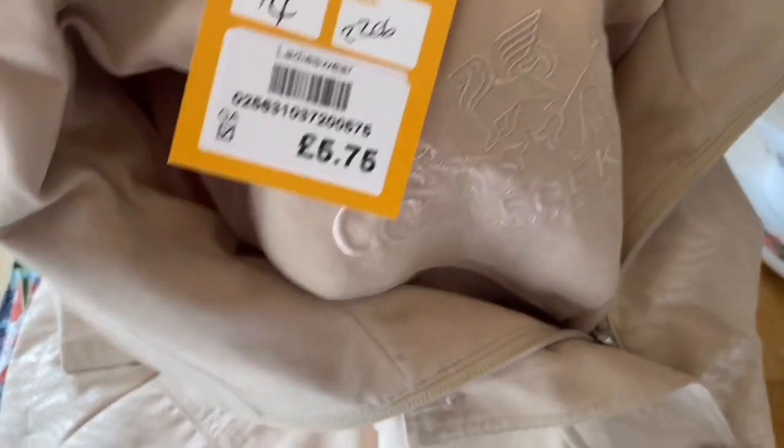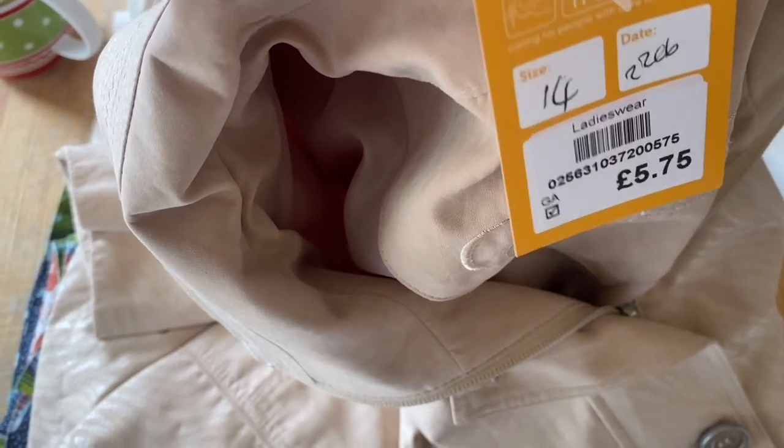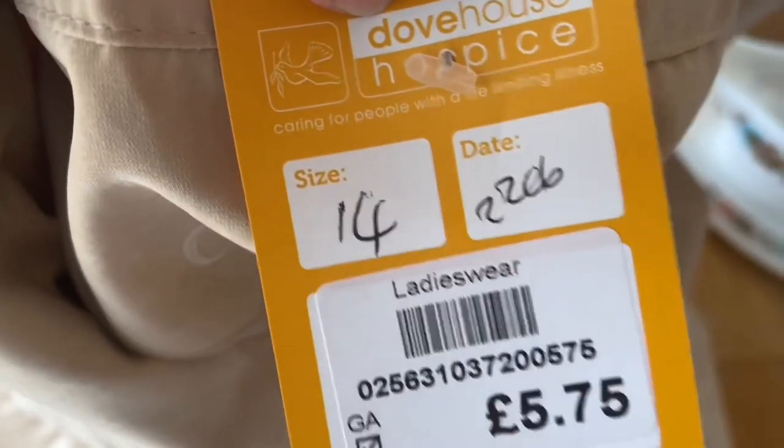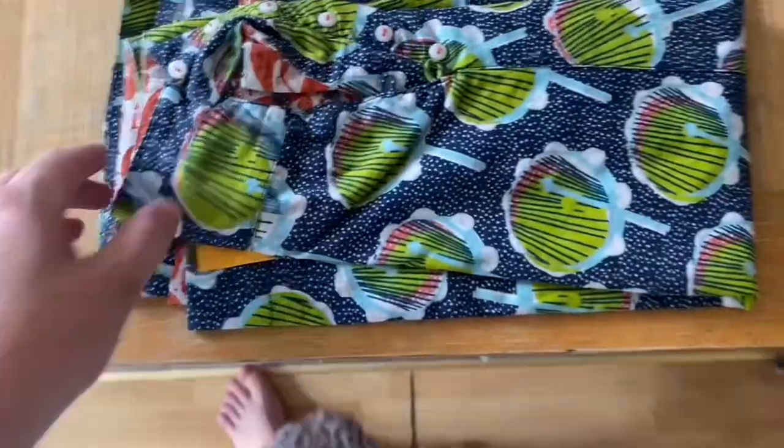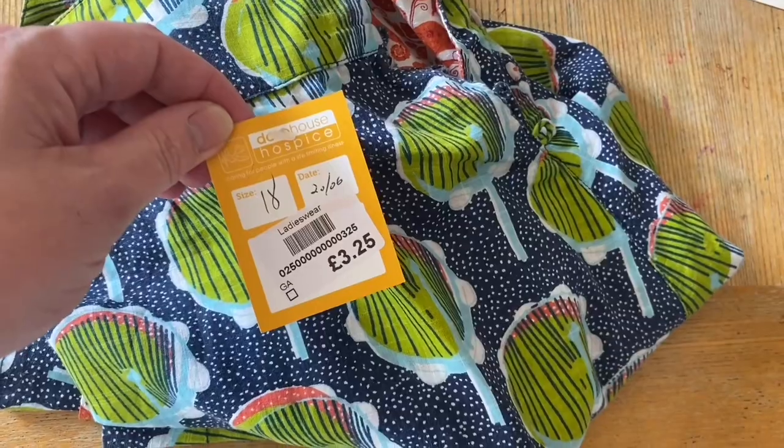This is a Barbara Lebeck coat in a UK size 14 — £5.75. It's got almost a PVC-type sheen to it but it's quite fabricy. Don't know how much I'll get for it. I've literally just sold a White Stuff scarf — size 18, £3.25. This one is reversible, same as the other one, and it has what look like trees on one side and lizards or iguanas on the other side. It's White Stuff — the label's inside.